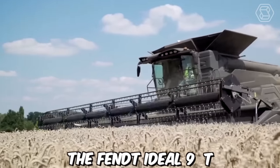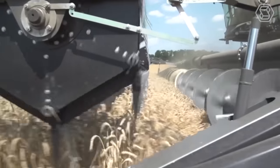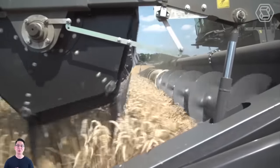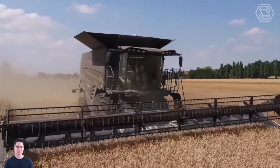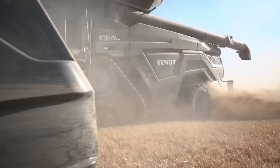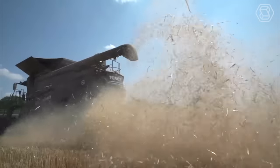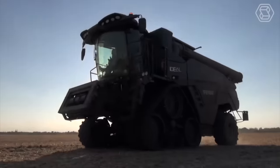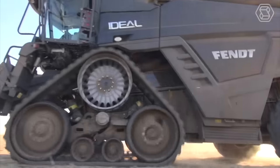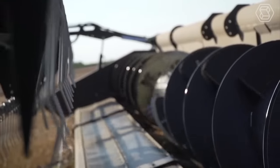The Fendt Ideal 9T is a state-of-the-art combine harvester popular among farmers due to its advanced technology, high performance, and ease of use. Manufactured by Agco Corporation, it is designed to handle large fields and challenging harvest conditions. One of its key features is its unique hyper-design.